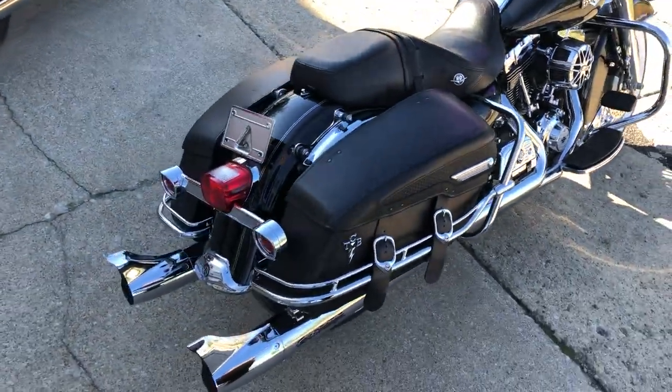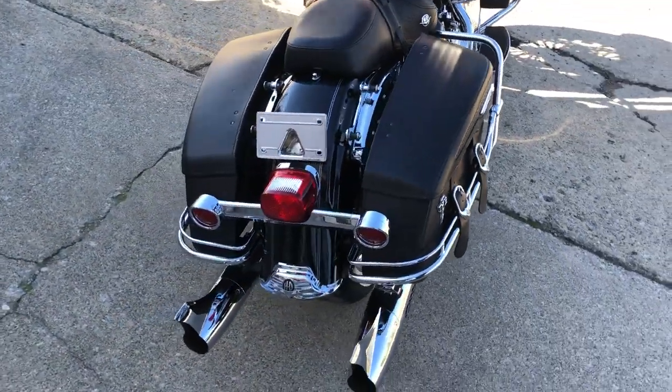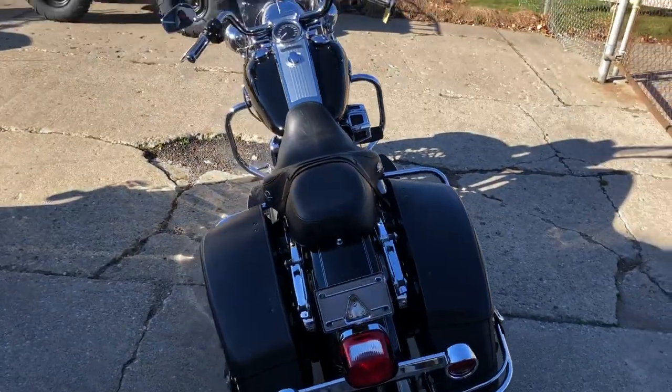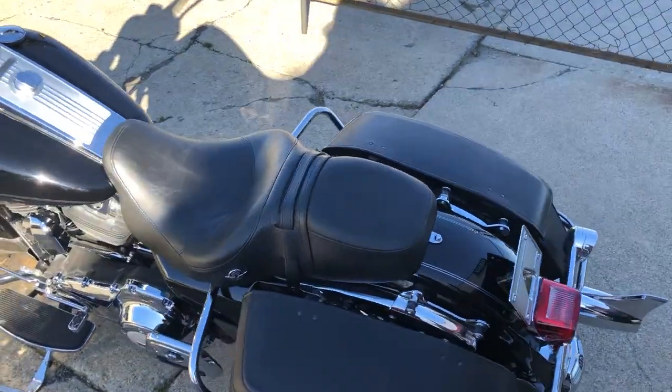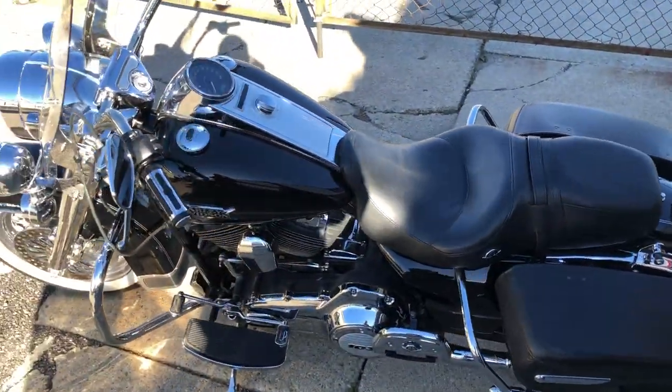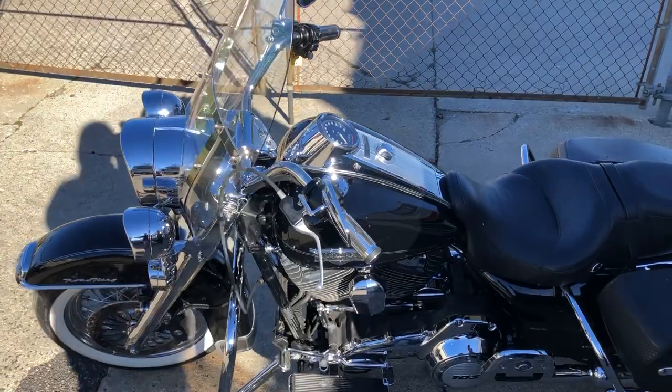Runs strong — Screaming Eagle intake, Screaming Eagle whale tail exhaust. Stand out from the crowd on this one, guys. You can own it for only $99.99 a month for a '13 Road King. Give us a call, we'll get it done: 810-648-9500.